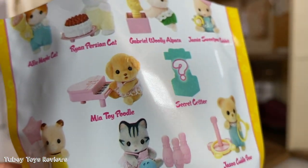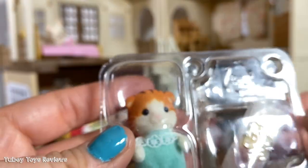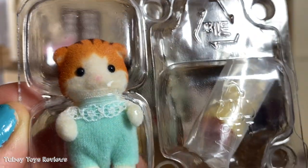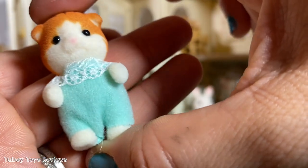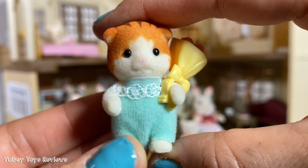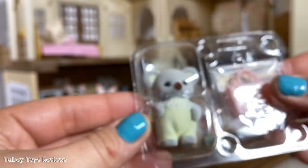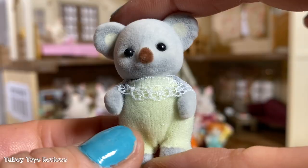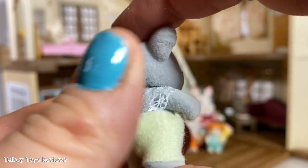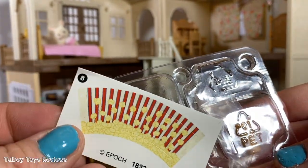There are nine to collect in all here as well, with a secret critter. We got a calico kitty — this is Alfie the Maple Cat. She has a little bouquet of flowers, so cute. Baby Shopping Series — a baby koala. This is Adelaide the Outback Koala. So cute. And we have a panda bear, and a sticker for our popcorn.